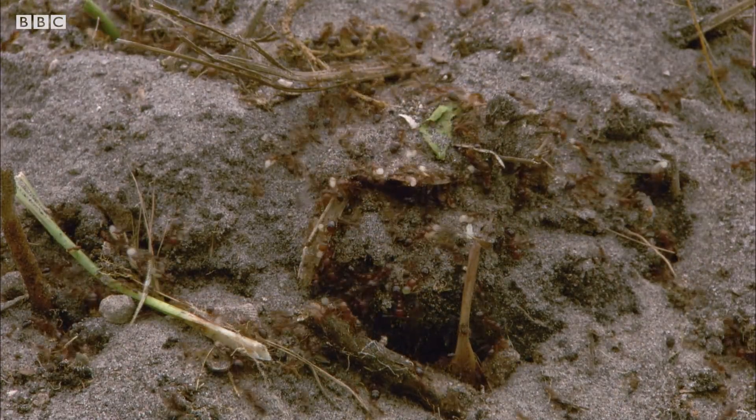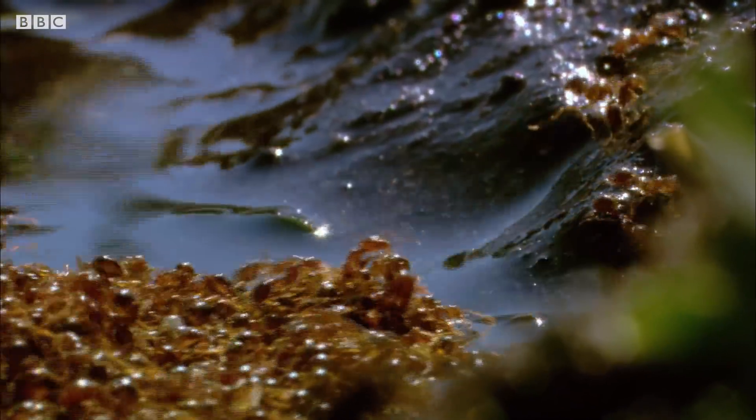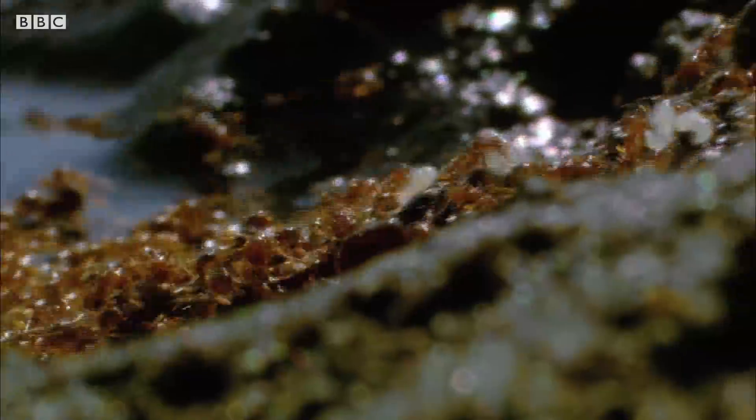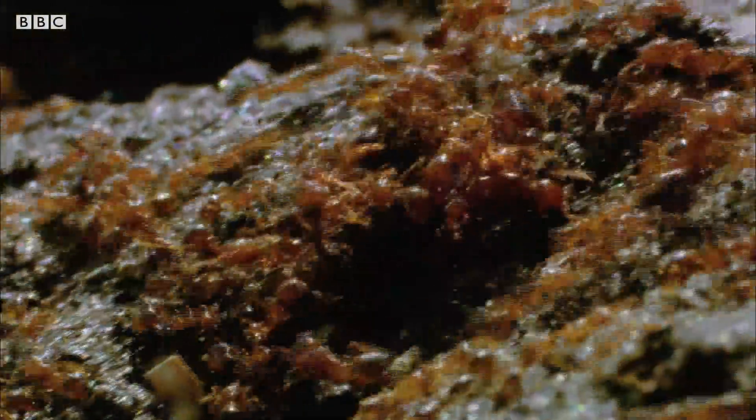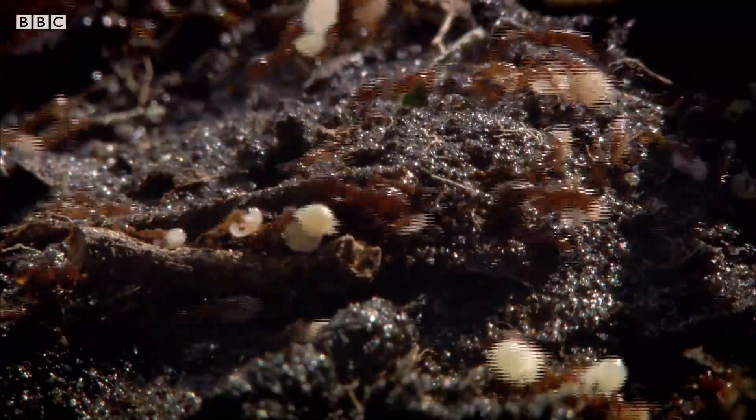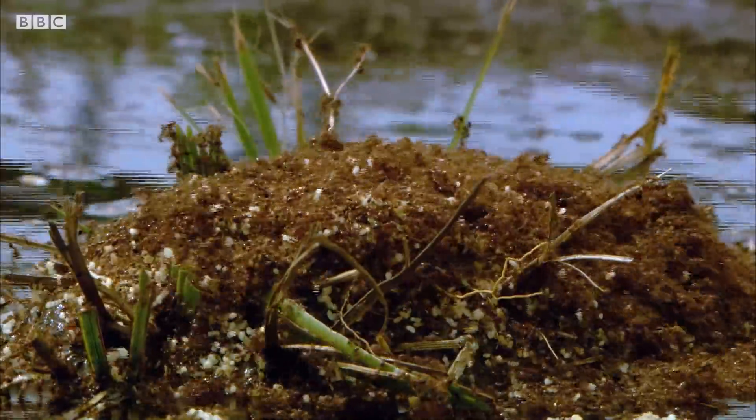The ants start an evacuation, moving the nest to higher ground. It's women and children first, as the ants carry the queen and her pupae to safety. But still, the water rises.